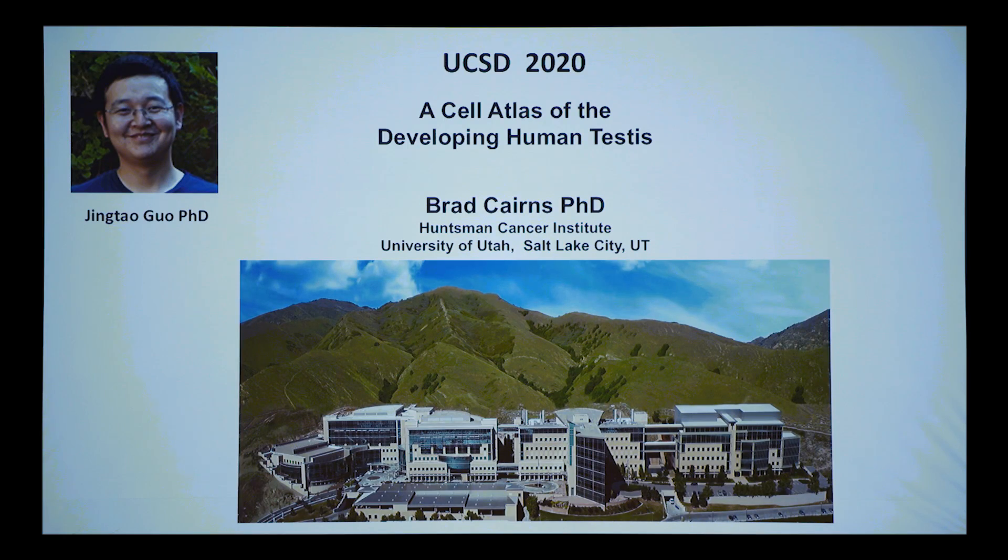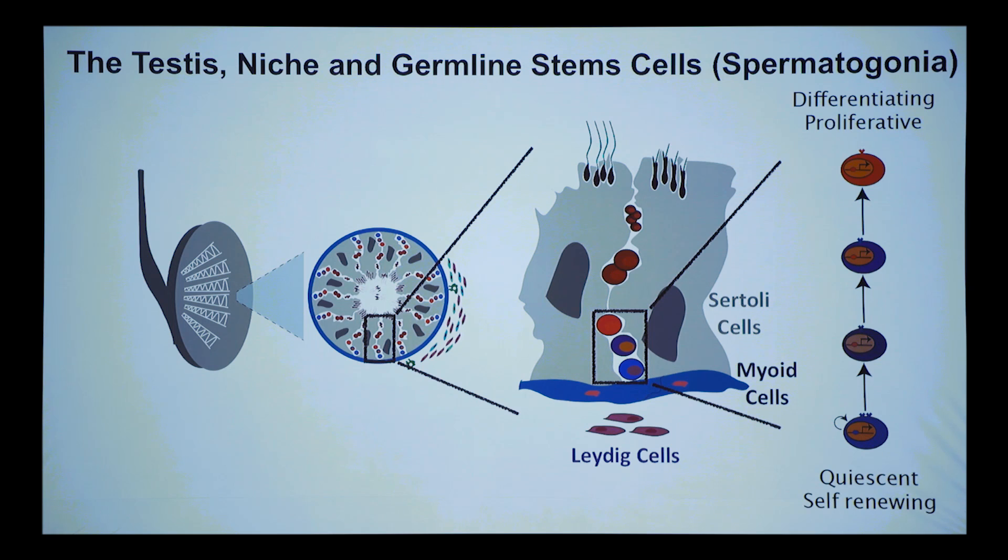Since then I've been very interested in germline stem cells and developmental potential. Today I'll tell you about our progress in that area — we've been applying genomics to this for quite some time. This cartoon is not to scale, but it demonstrates the fascinating stem cell system in the germline. We're interested in the testes as a whole — the niche and the germline stem cells.